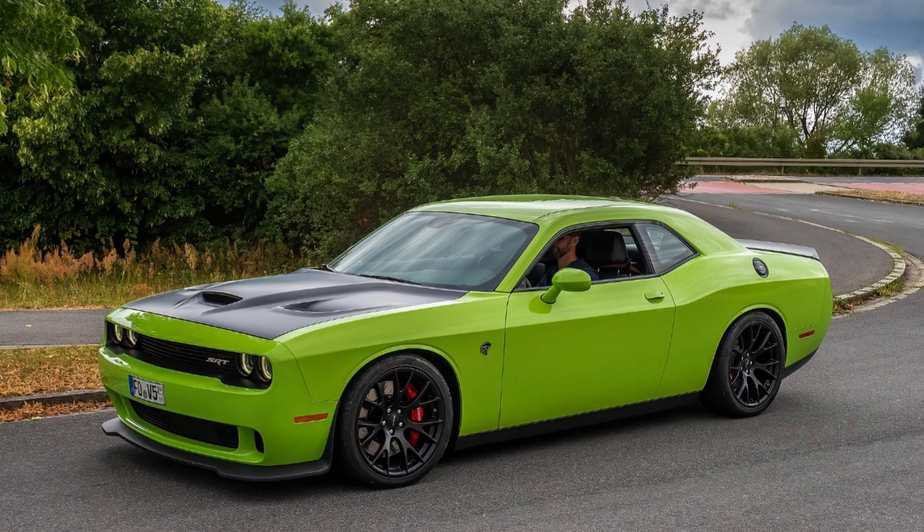Powertrain engine options included: 198 CID (3.2L) Slant-6 I6; 225 CID (3.7L) Slant-6 I6; 318 CID (5.2L) LA V8; 340 CID (5.6L) LA V8; 360 CID (5.9L) LA V8; 383 CID (6.3L) B V8; 426 CID (7.0L) Hemi V8; and 440 CID (7.2L) RB V8.